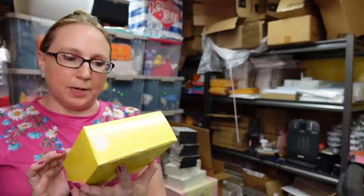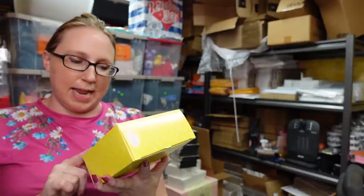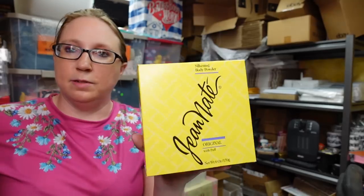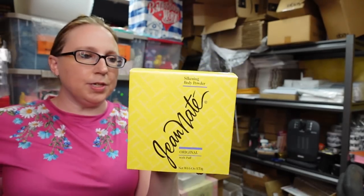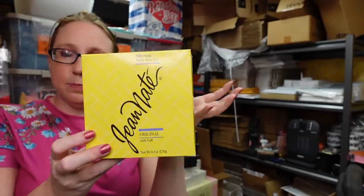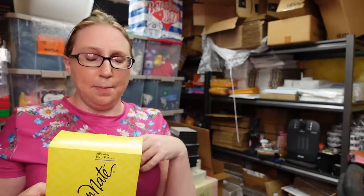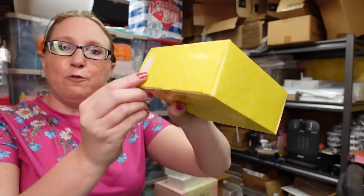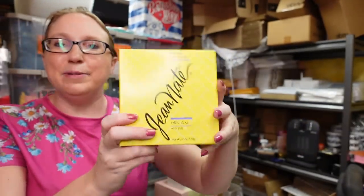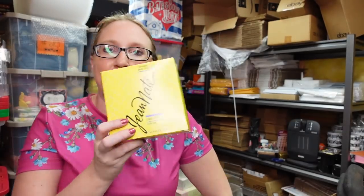I got this at the flea market. This is a Jeanne Nate perfumed dusting powder — Silkenine body powder. It is perfumed, brand new, still sealed, and the powder's still sealed inside. Unfortunately I couldn't get the price sticker off. I paid $2 for it, but this stuff sells really well — I have it up as a Buy It Now for $69.99.